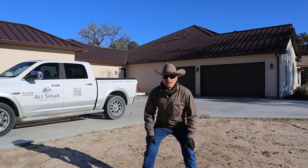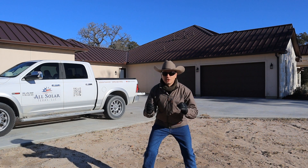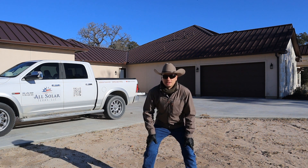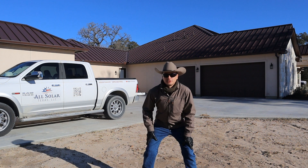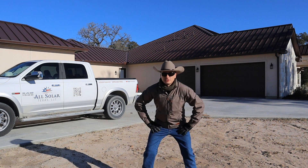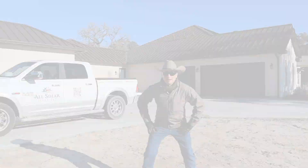Hey folks, it's William with All Solar Texas. We got a great episode for you today. My install crews are on the final install of the year and it just so happens to be my house, my own personal house. So if you want to figure out how a solar guy actually builds their own solar system, stay tuned — I'll tell you all about it.